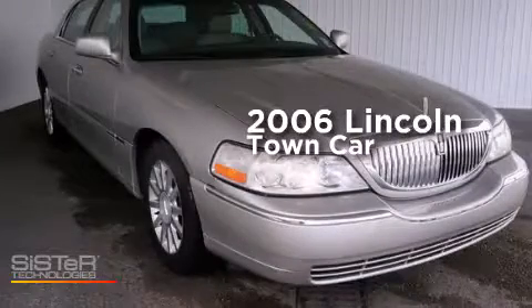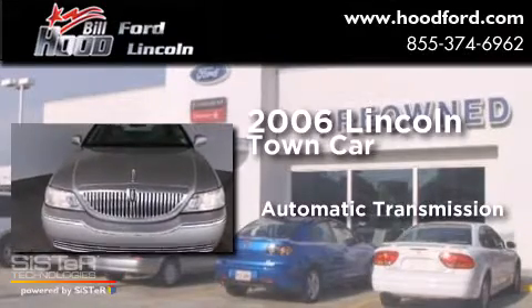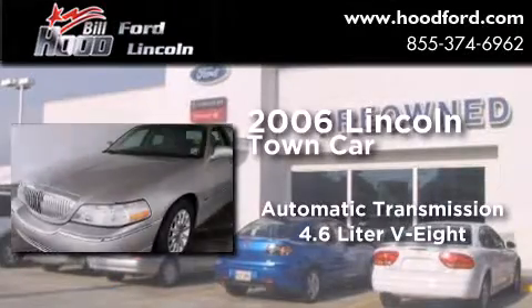This is a 2006 Lincoln Town Car. This four-door sedan has an automatic transmission and a 4.6 liter V8.